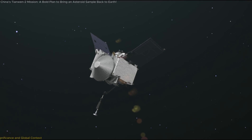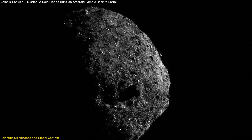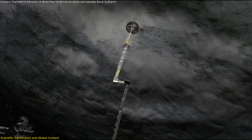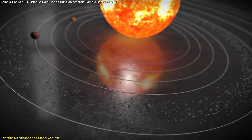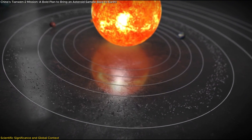The Tianwen-2 mission is not just another space expedition — it represents a new frontier in asteroid research. By collecting samples from Kamualilewa, the mission aims to answer fundamental questions about the origins of small celestial bodies, planetary formation, and the early solar system.